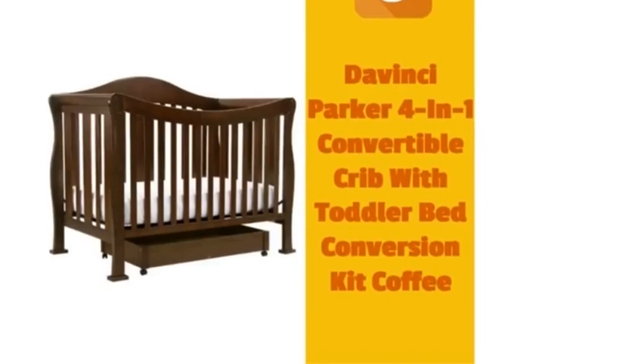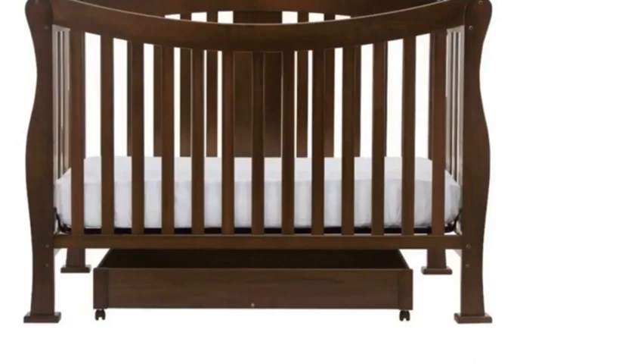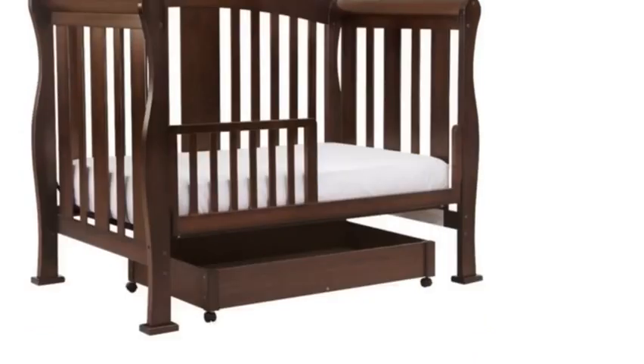DaVinci Parker 4-in-1 Convertible Crib with Toddler Bed Conversion Kit in Coffee. You can't pass up the Parker — engineered for years of comfort and style. With the Parker Collection, you get it all.